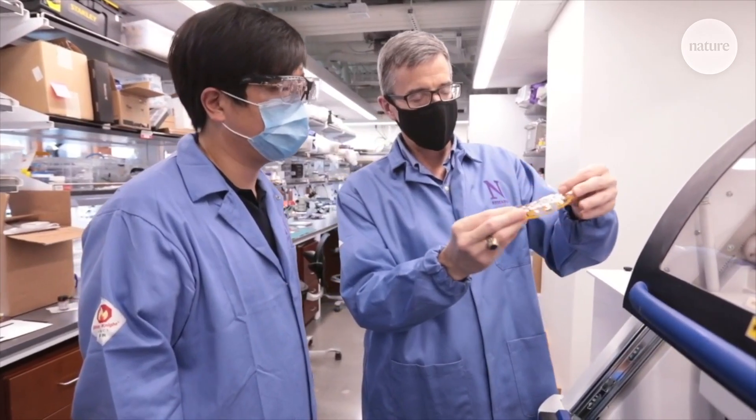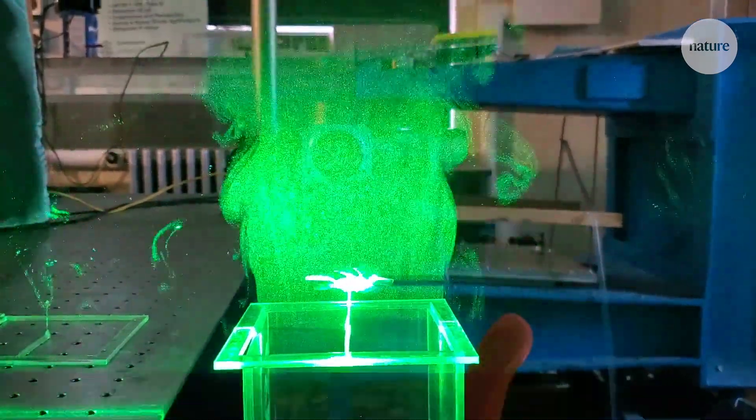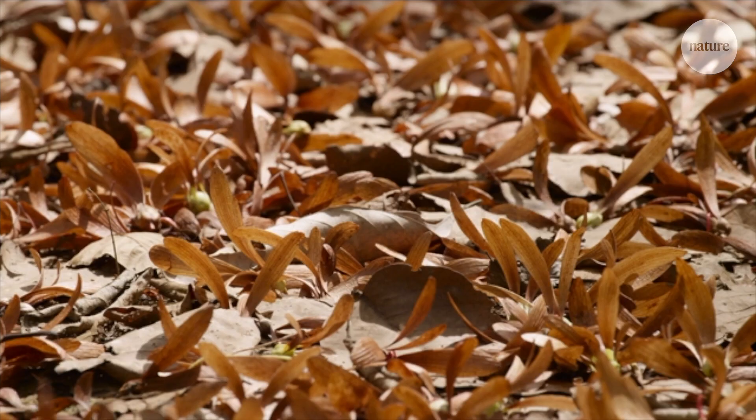John Rogers and his team started out studying the aerodynamics of seeds — cottonwood seeds, maple seeds — that have developed over the course of billions of years with very sophisticated principles in aerodynamics. And they've been able to adapt those ideas and apply them to man-made electronic circuit platforms.